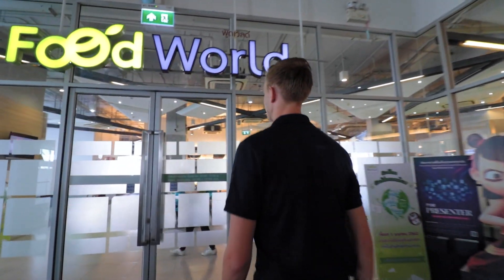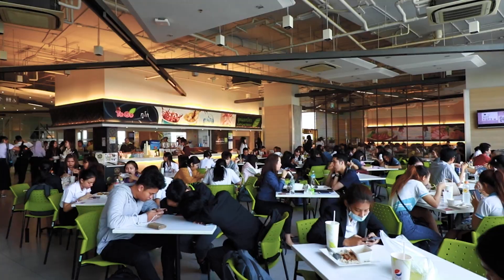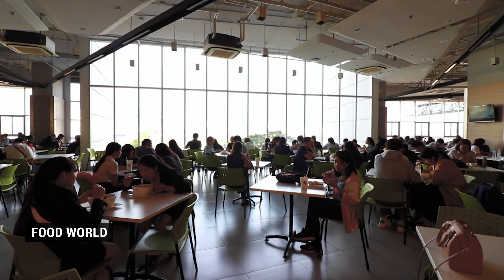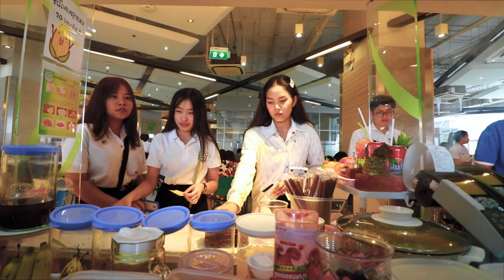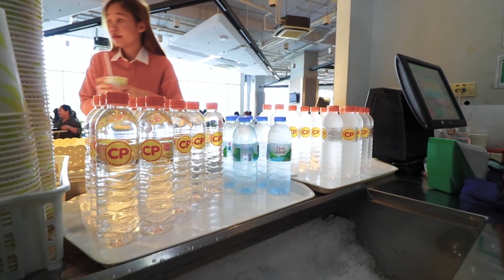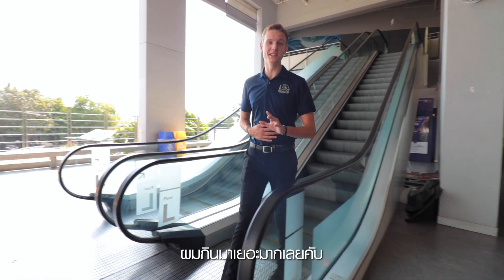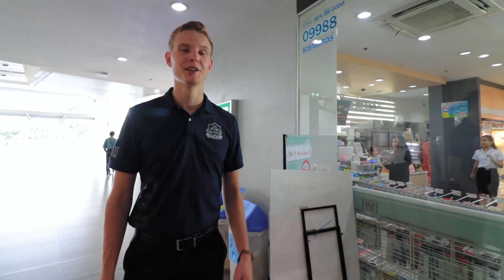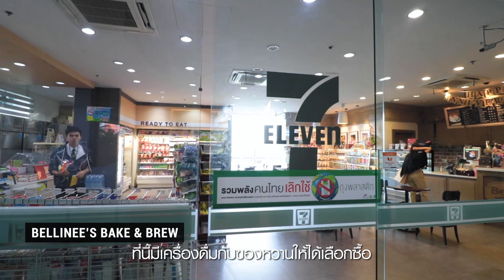This is the food court on the third floor. They have delicious food, so let's go check them out. I've already had way too much to eat, but if this is not enough for your sweet tooth, we also have a cafe right over here. This is a combined 7-Eleven and bakery. They offer you a quick drink or a dessert.